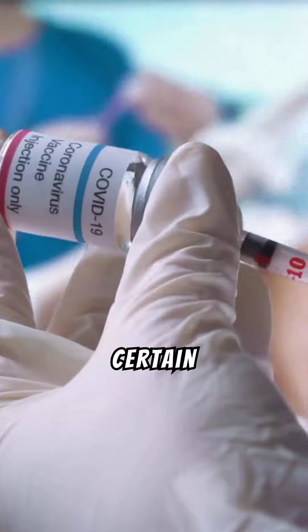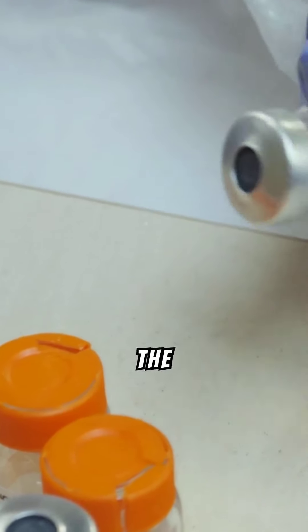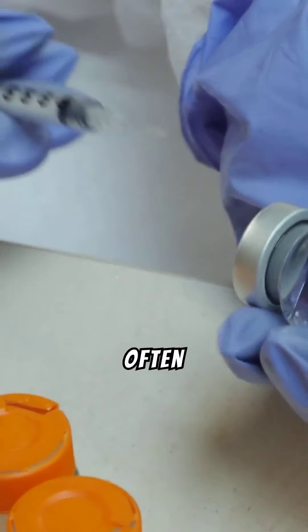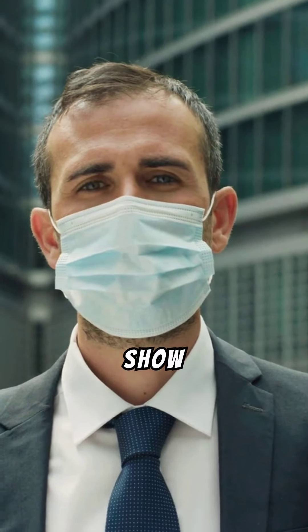Genital warts are caused by certain strains of the human papillomavirus. They appear as small bumps on the genital or anal area, often skin colored. Many people infected with HPV may not show visible symptoms.